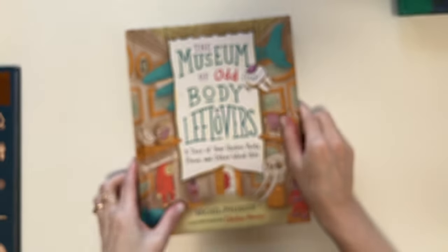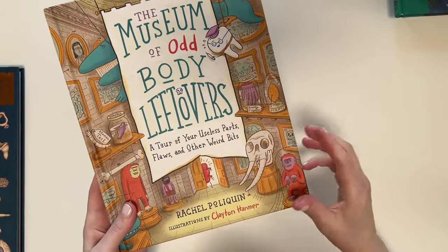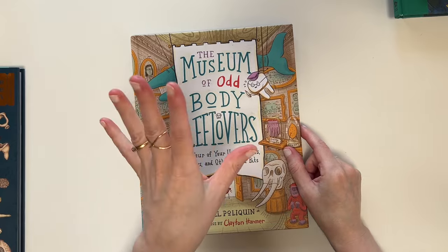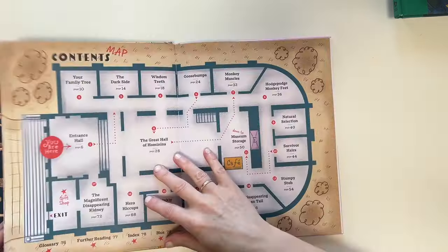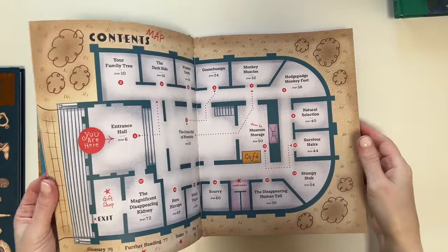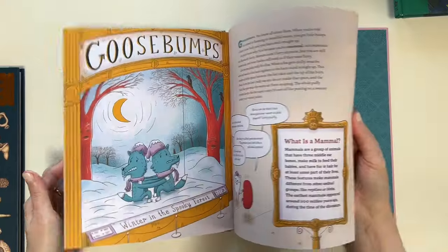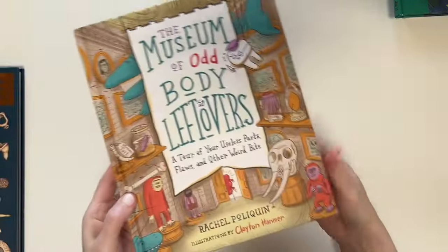This is for science — it's The Museum of Odd Body Leftovers: A Tour of Your Useless Parts, Flaws, and Other Weird Bits. For science I had my daughter choose a few books to accompany our main science book on biology and human anatomy. She picked this one as one of her nonfiction science readers.